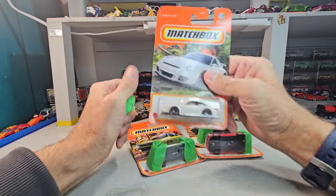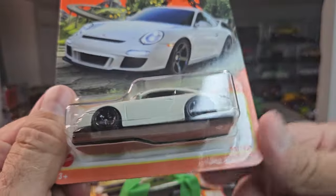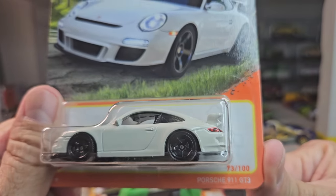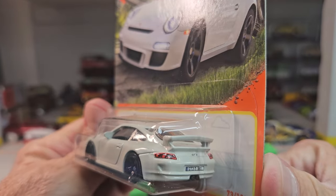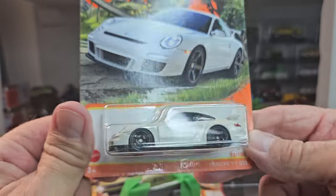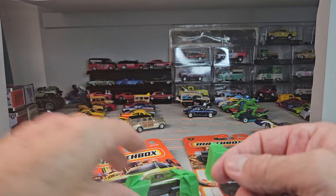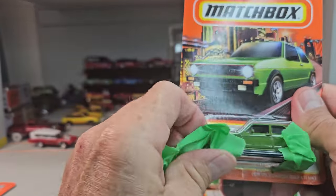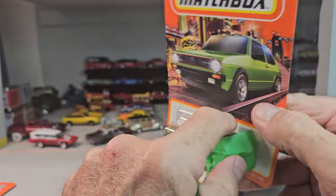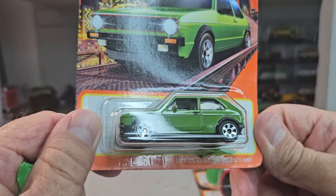Wow, I haven't seen this one — Porsche 911 GT3, super cool. And I'm probably going to open these all later on camera. This looks like the Volkswagen Golf GTI — awesome.